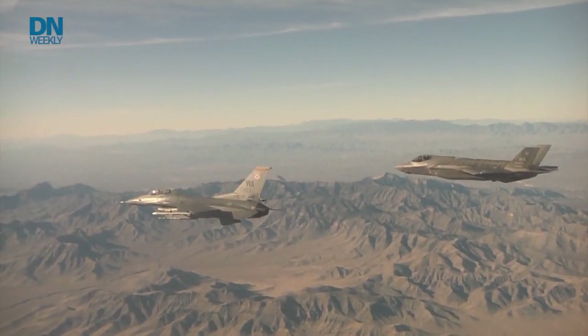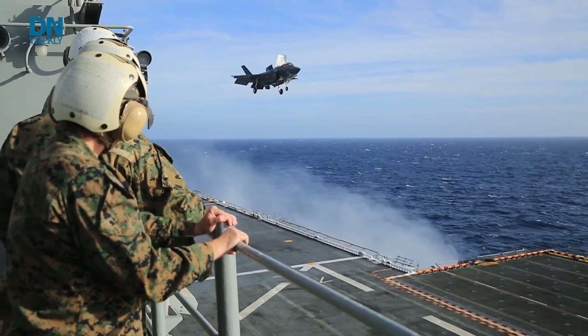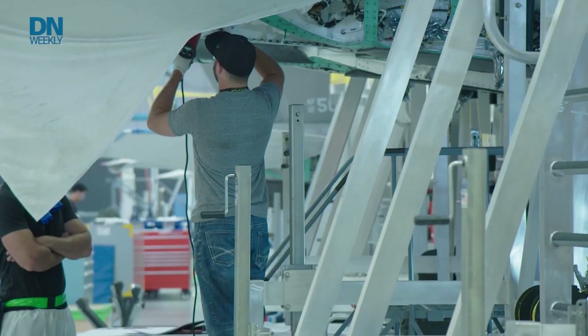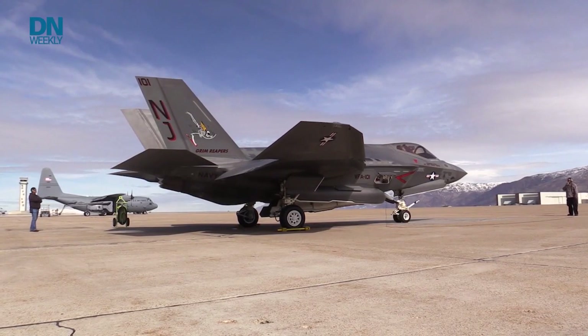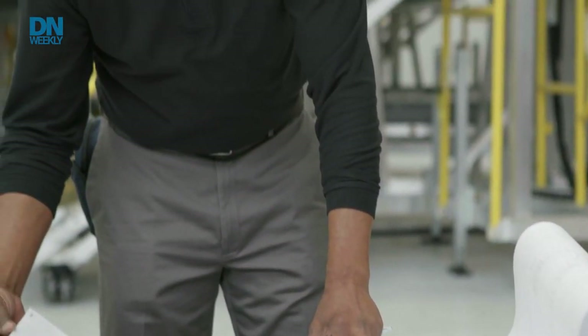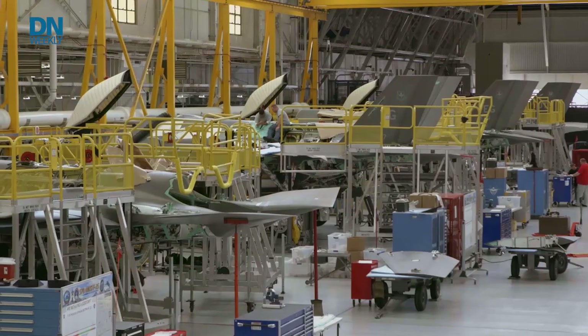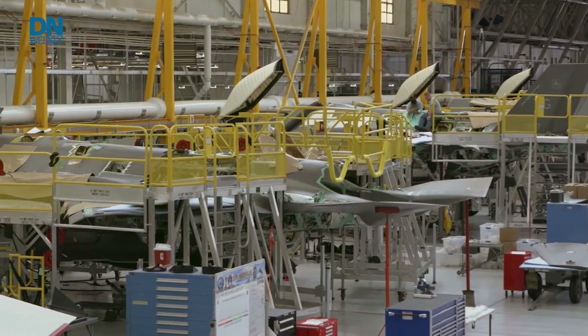One thing they discovered is that the sand in the desert environment as well as the salt in a sea environment — some of these F-35s are on aircraft carriers — has a corrosive effect on the turbine blades inside the engines. Pratt & Whitney developed a new engine blade coating that they're trying to install on F-135 engines to make them more resistant and have them last longer. About last fall, about a quarter of the F-135 engines had this new turbine blade coating. It's now at about 35 percent. Pratt & Whitney is hopeful that by 2030, maybe earlier, all of the F-135 engines will have this new turbine blade coating.